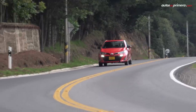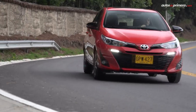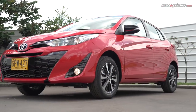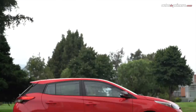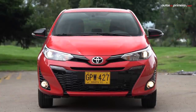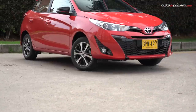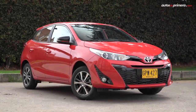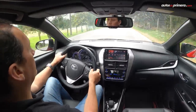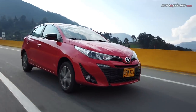El nuevo Yaris que llegó a nuestro país como año modelo 2021 es la actualización de la tercera generación y no tiene mucha relación con el Yaris que se vende en Europa, Estados Unidos o Japón. Mide 4,14 metros de largo, 1,73 metros de ancho y 1,49 metros de alto, y su distancia entre ejes es de 2,55 metros, convirtiéndose en uno de los carros más espaciosos y grandes de su segmento. Su peso es de 1.090 kilos vacío y su tanque de combustible es de 11 galones.